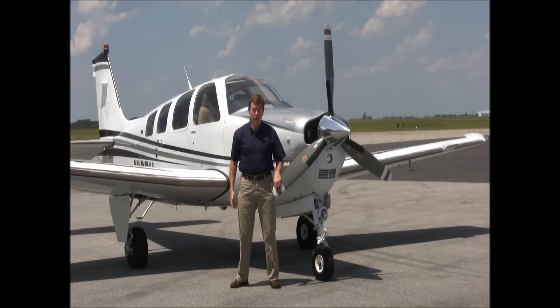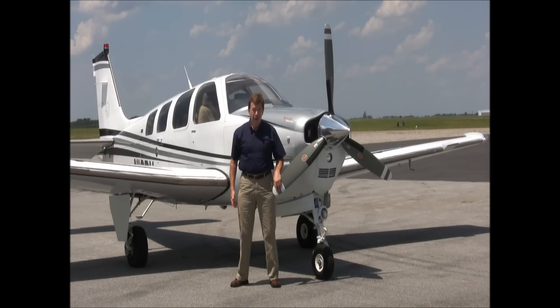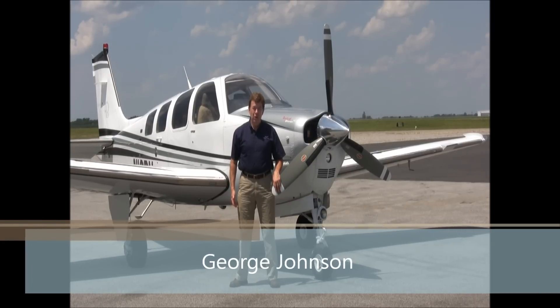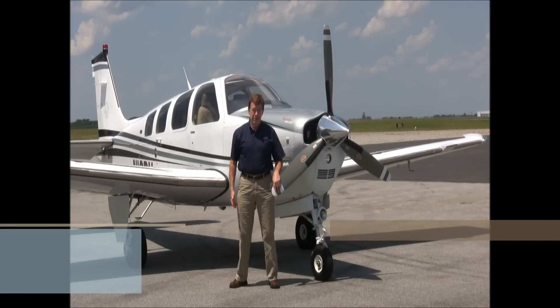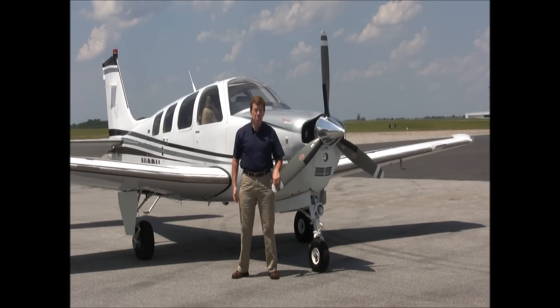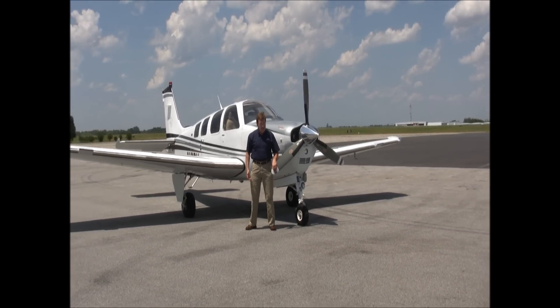Good afternoon, welcome to Greensboro, North Carolina, home of Carolina Aircraft. I'm George Johnson, the Bonanza Man, and today we're here to show you a beautiful 2007 model Bonanza G36 that looks brand new. Let's take a look.